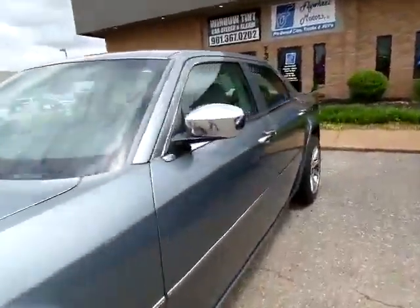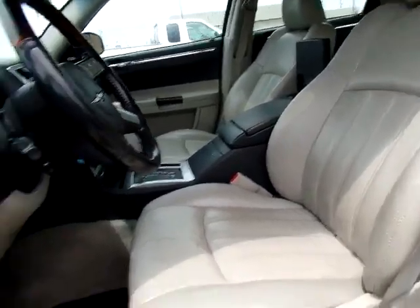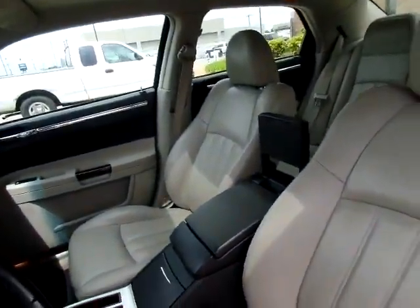It also has zero accidents on our history report. Take a quick look at the inside — as you can see the interior is nice and clean. Leather seats, no rips or tears.